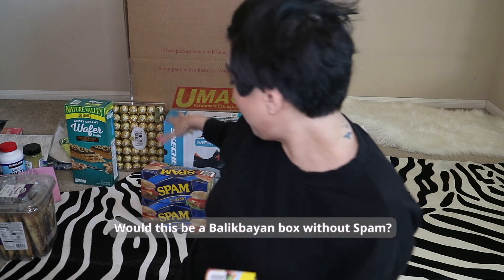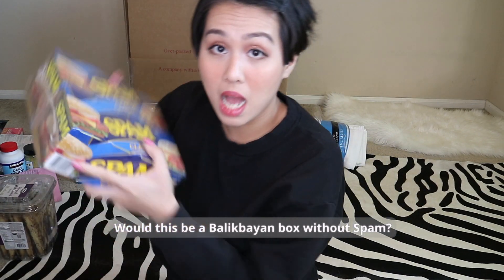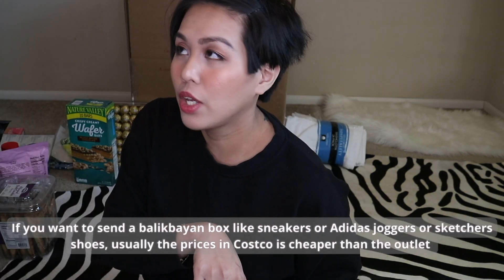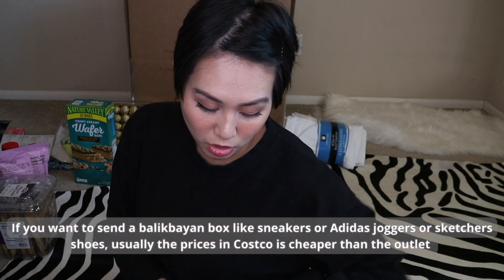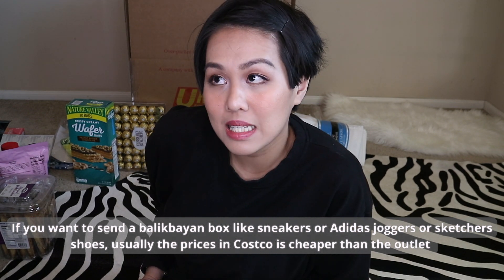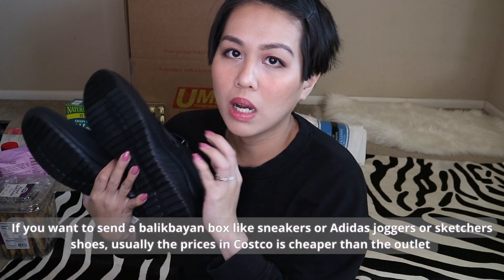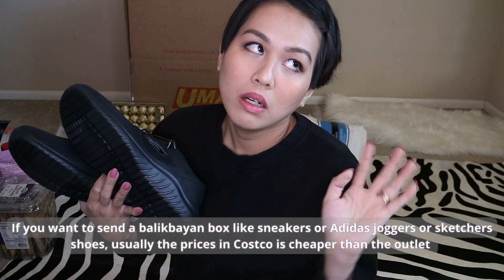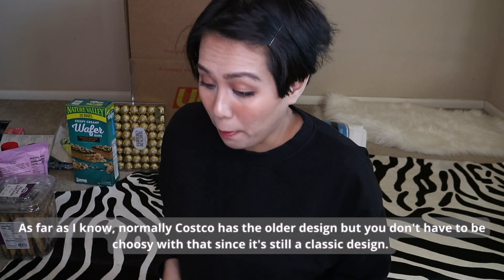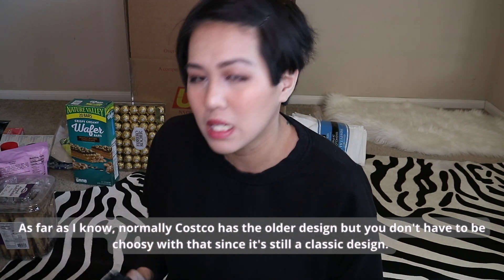And of course, is it even a Balikbayan box without spam? This is from Costco. By the way, if you're sending a Balikbayan box and you want to include sneakers — like Adidas, jogging pants, or Skechers shoes — those at the outlet usually cost around $50. At Costco they're cheaper, though they tend to be older designs. But they're timeless pieces, so it's still a good deal.